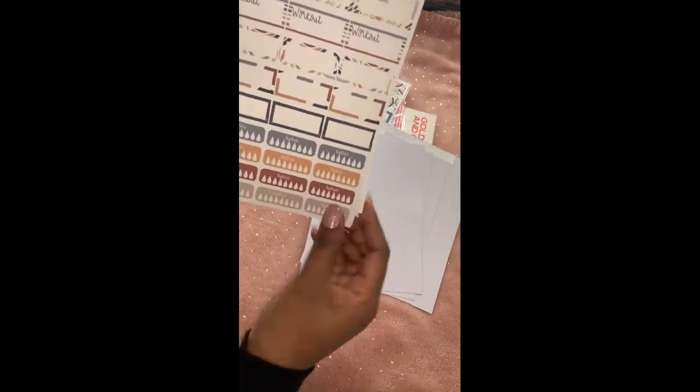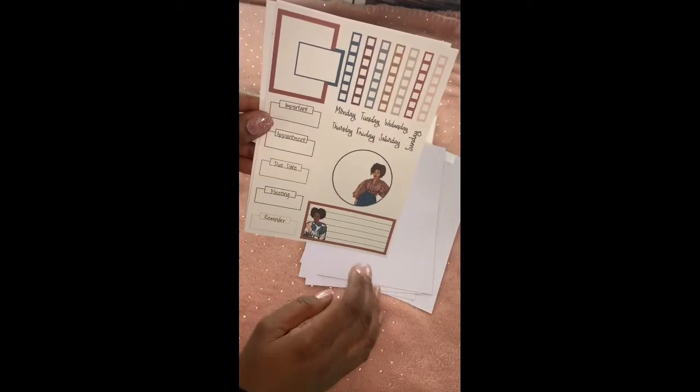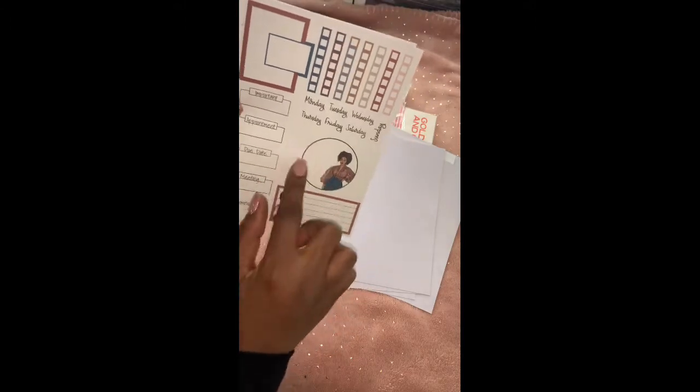You also get some hydrate, important, and workout stickers. And then this sheet — I like this one because you get a rectangular box and then a circle sticker as well.